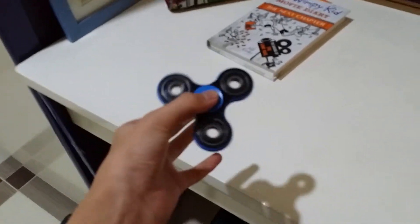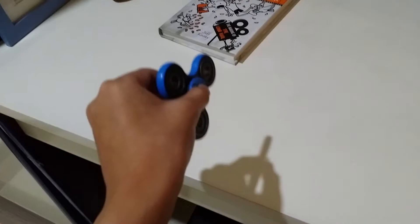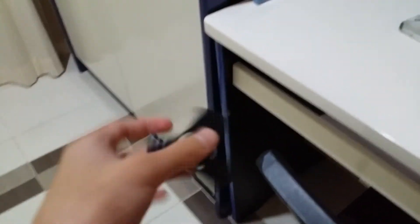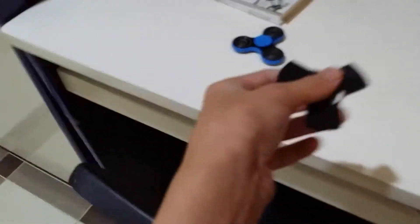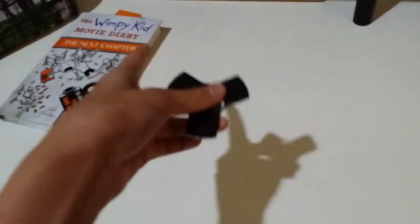This one is my first ever fidget spinner that only spins for 10 seconds, which is the worst fidget spinner ever. It's pretty much broken though. This is my second fidget spinner, which is the delta fidget spinner, and this is one of my favorites. It's still working pretty well — not broken yet, which is amazing.